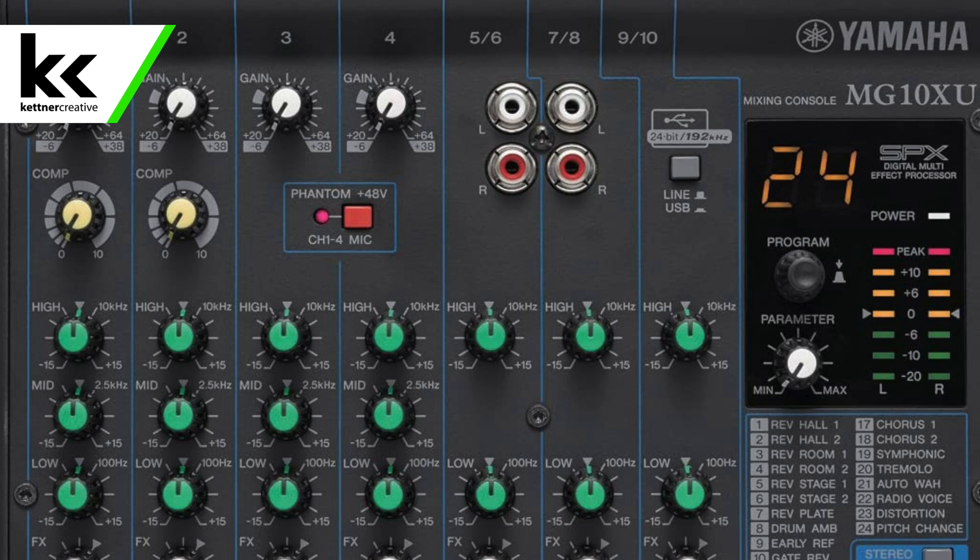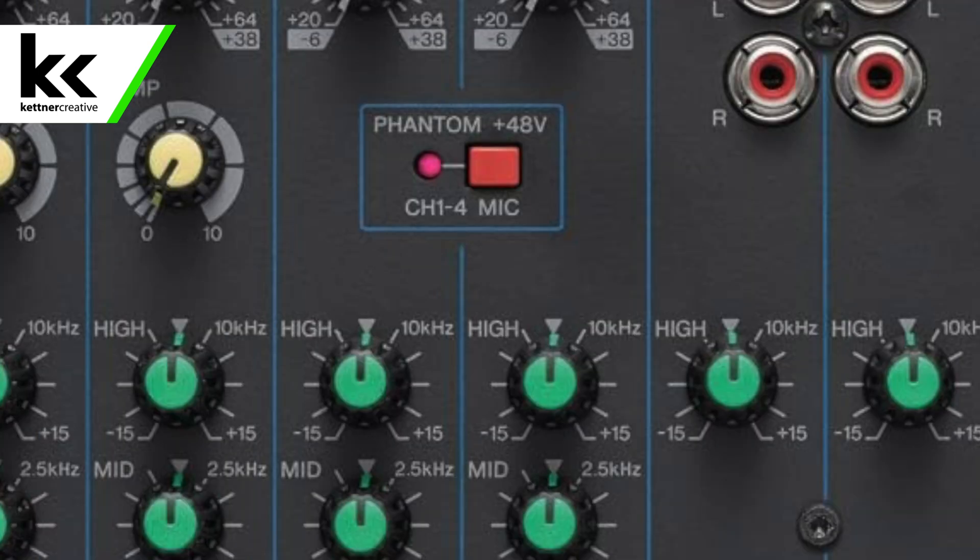Some audio interfaces and some audio mixers will just have one global power supply button that will send power to all XLR inputs or microphones that you're using. So that is a nice feature in some cases, but you can risk damaging microphones if they aren't built to handle that 48 volts of phantom power. An example of this would be a ribbon microphone — you can damage an expensive ribbon microphone if you send phantom power to it and it doesn't know what to do with that power.